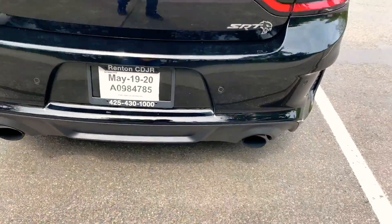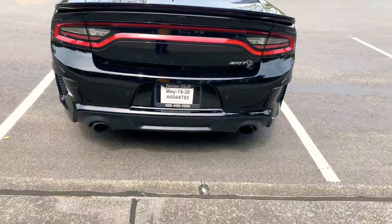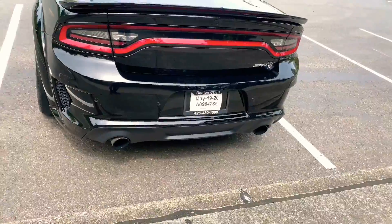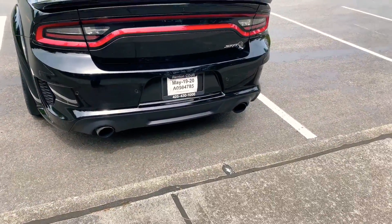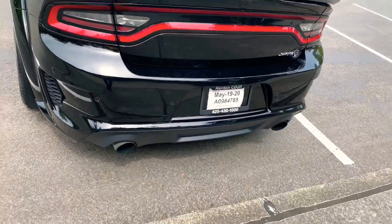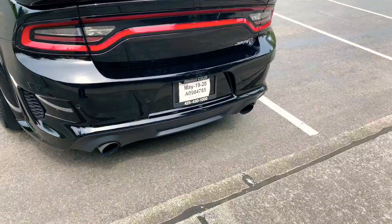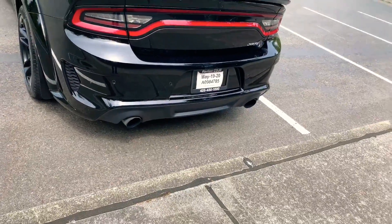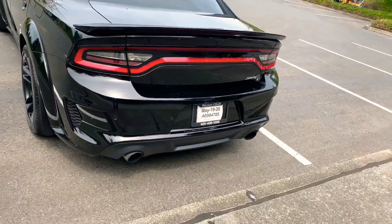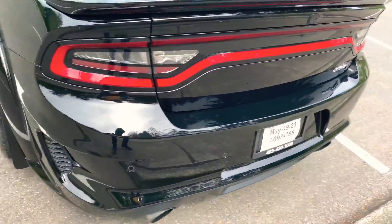That is the cheesiest looking thing I've ever seen — it looks like it belongs on a Toyota Camry. No disrespect to the Camrys because the TRD Camry is super nice, and so is the XSE when you get all the packages on it. I just don't like this diffuser, it looks horrible. I cannot wait until some company comes up with a new diffuser so I can change this up, because right now it's just not making the rear of this car look good at all.